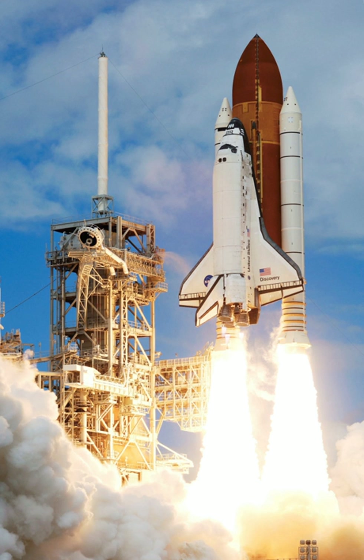A vehicle which takes off or separates from the previous stage horizontally needs wings. A wet wing might be used, where the wing contains propellant. Wings may be about 9–12% of the vehicle take-off weight. Rockets air-launched from aircraft may be considered to be at least partially reusable, because the launch aircraft is reusable. An example of this configuration is the Orbital Sciences Pegasus system.